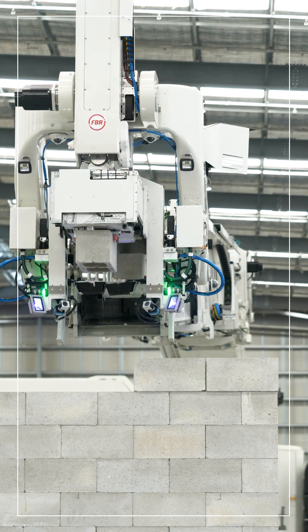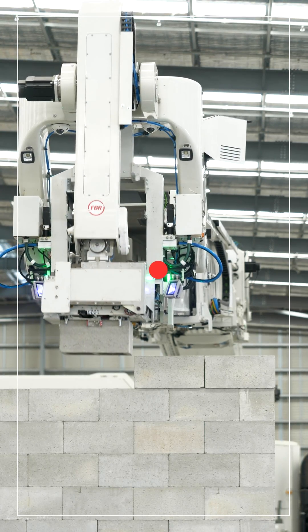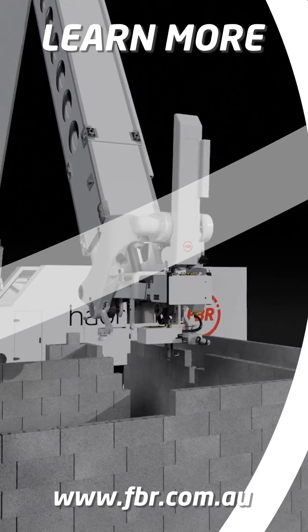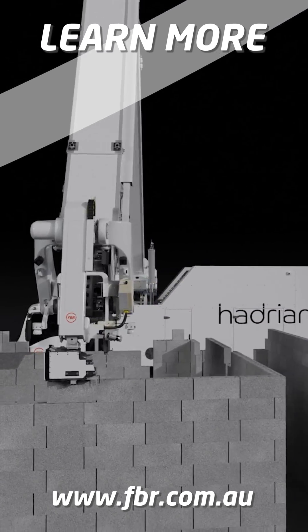Following completion of the site acceptance test, the Hadrian X will begin building structures for builders in the United States. To learn more about the Hadrian X construction robot, visit our website at fbr.com.au.